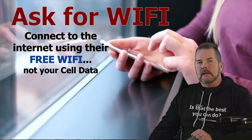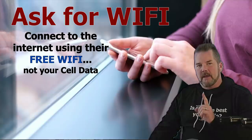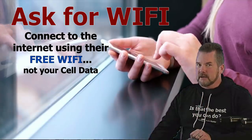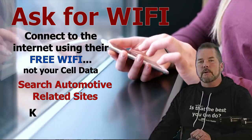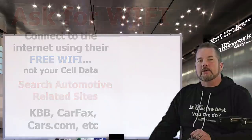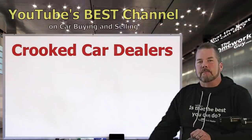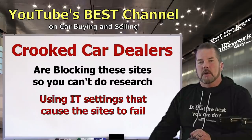Here's what you do: ask the dealer if they have free Wi-Fi for customers. Get the login if you need to, then go on the internet using their Wi-Fi — not your cell data. Search for automotive related sites that consumers use for doing research, like Kelley Blue Book, Carfax, or cars.com. Incredibly, crooked car dealers are blocking these sites from your view.